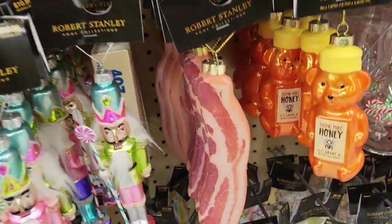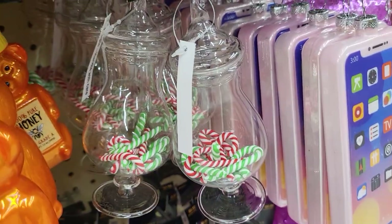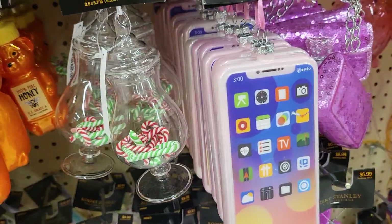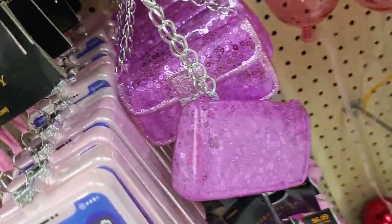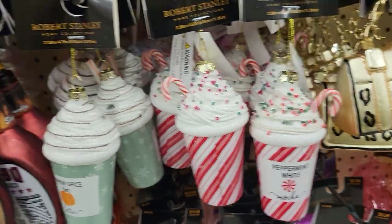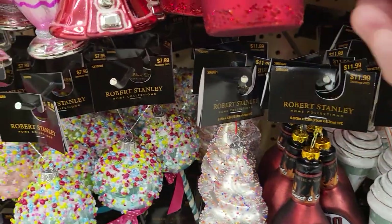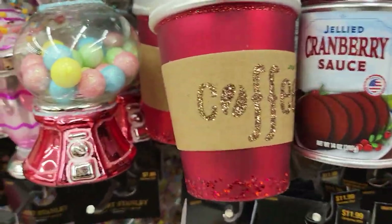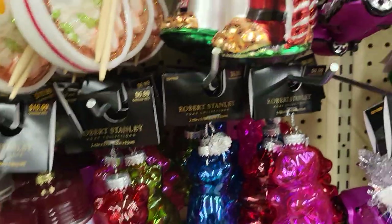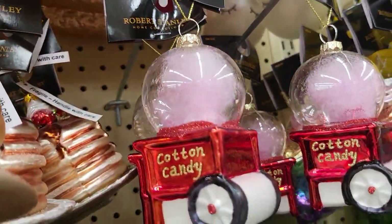So I have to — oh, look at that! Bacon, honey, there's a jar of candy canes, a cell phone, there's a little pink purse, peppermint, barbecue sauce, jelly cranberry sauce, coffee. I like the food ones. Here's a cotton candy machine.